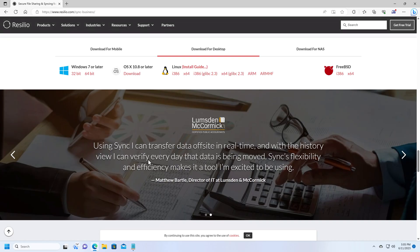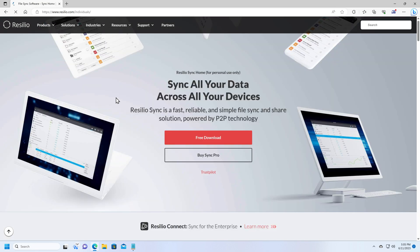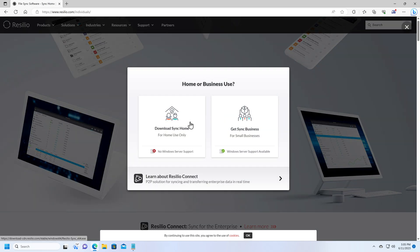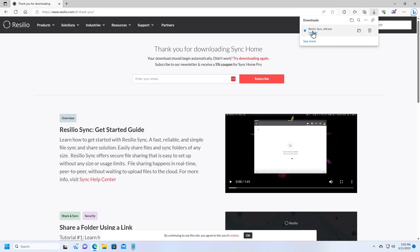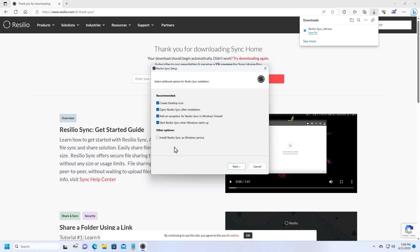Let's download the software and I'll show you what it's like to set this up. I'll set it up to share a file from this computer, and also connect it to another computer that already has files I want to download. I'm going to download the home version since that has all the basic functionality we need for this demo — I'll click on Free Download, then Download Sync Home. One option you can turn on here is to install Resilio Sync as a Windows service, which allows the software to run in the background when nobody is logged on. I prefer not to run it as a service, but you can go either way — when you do, you interact with the software through a web browser rather than its own dedicated user interface.